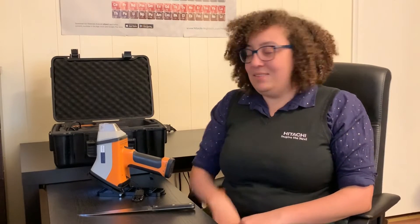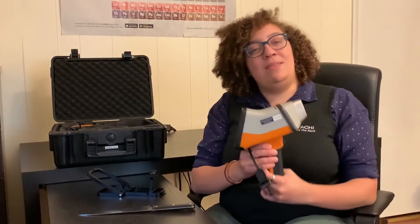Hello, my name is Marian Walters. I'm the Applications Team Lead at Hitachi High Tech Analytical Science, and this is our X-MET 8000 handheld X-ray fluorescence analyzer.